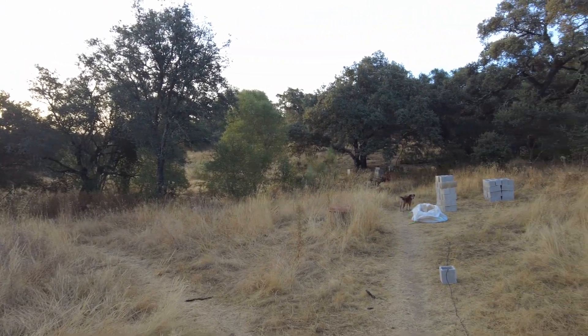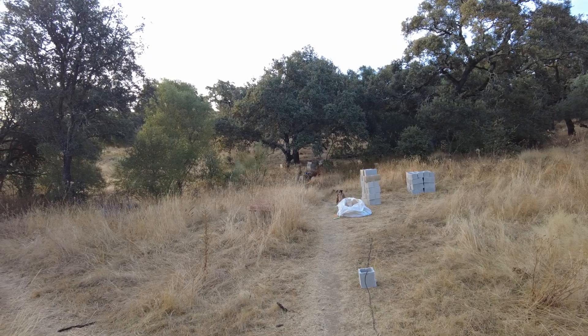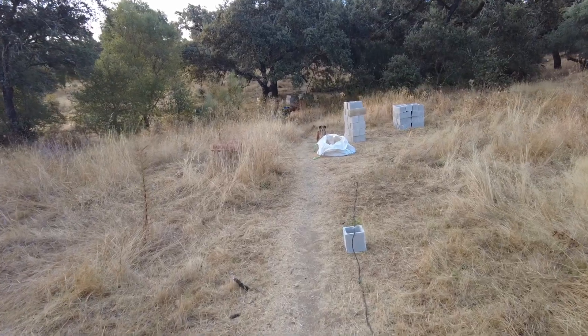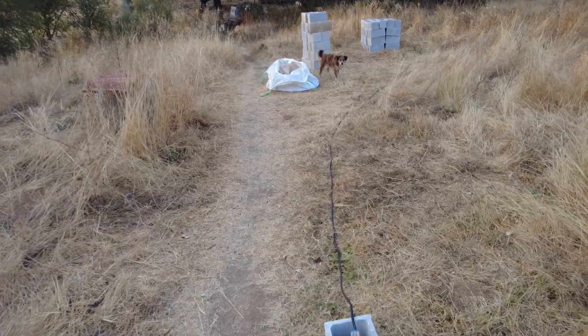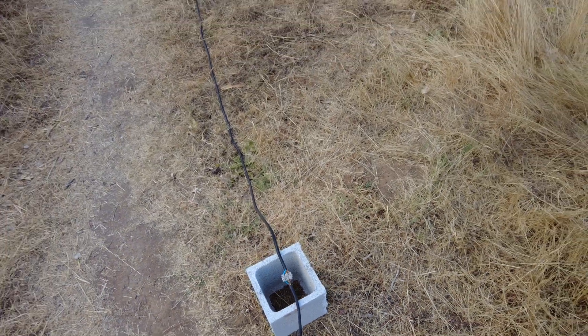We are busy with some construction of a crossover over the creek. I have an electrical extension cord — at least I have this connection on a block and not in the grass anymore.